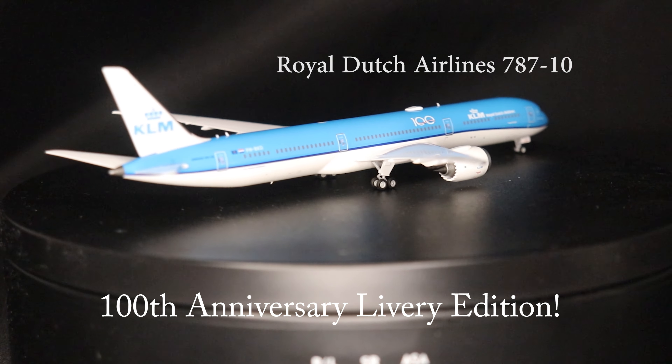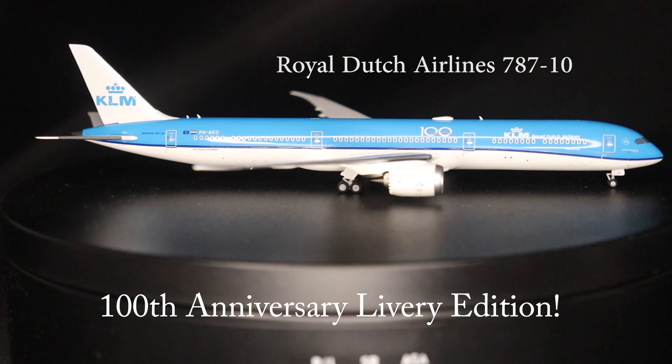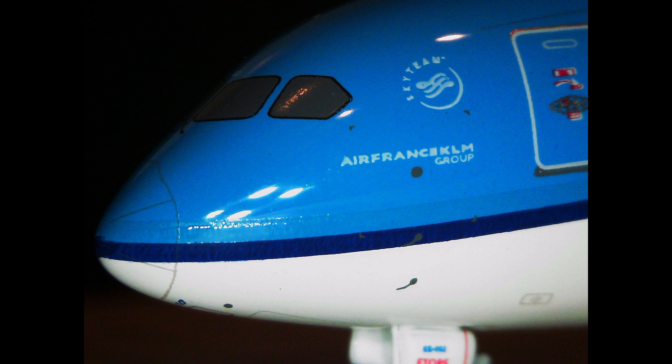The aircraft is powered by two Rolls-Royce Trent 1000 high-bypass turbofans, producing up to about 76,000 pounds-force, or 350 kilonewtons combined.